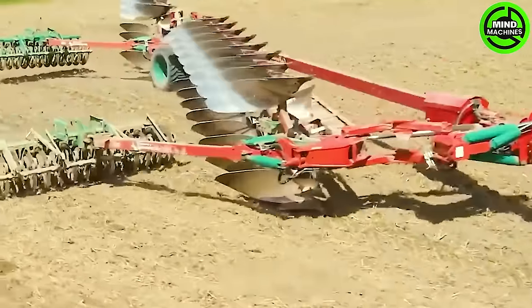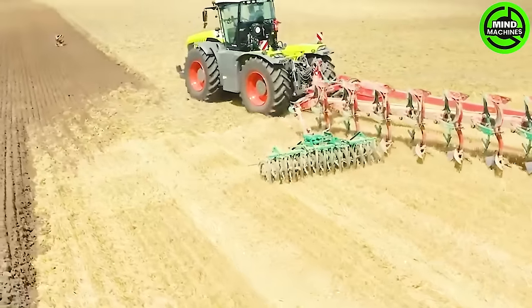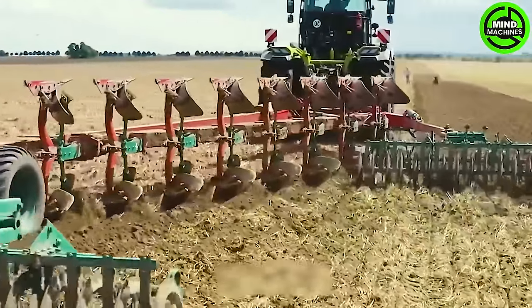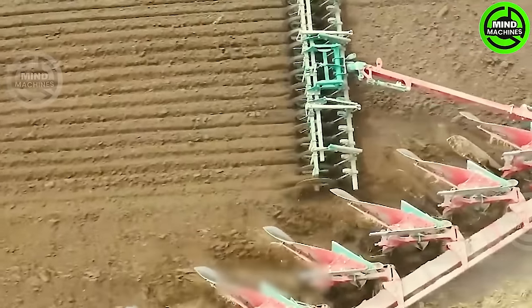The Class Zerion 5000 transcends being just a tractor; it stands as a symbol of innovation and creativity in agriculture. With its distinctive rotating cap, this machine provides unparalleled operator flexibility, optimizing visibility to the maximum.